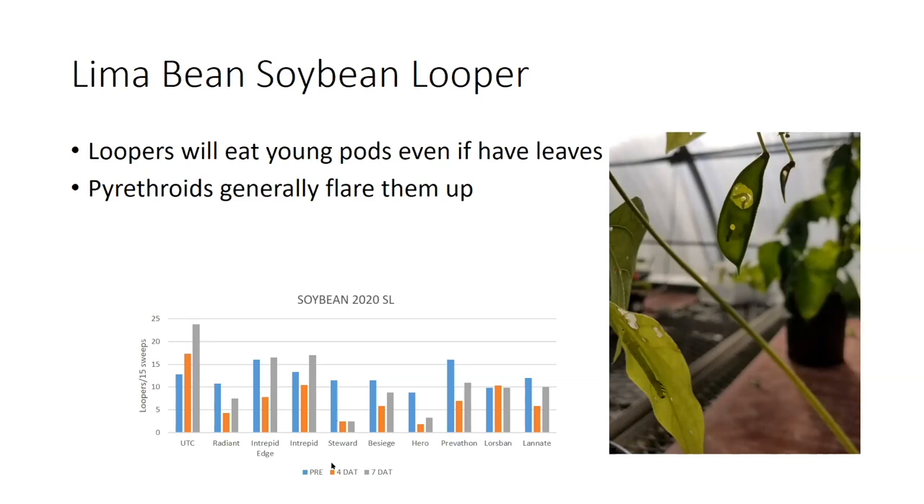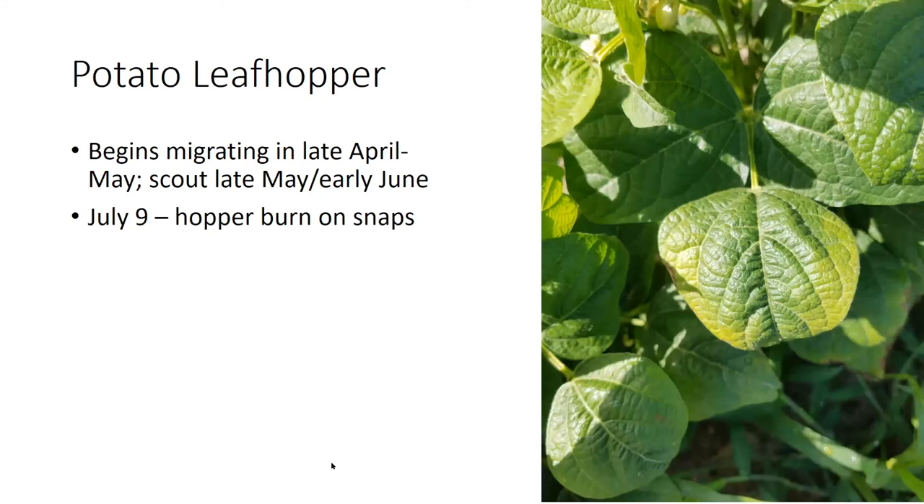Potato leafhopper — one quick comment on that one. This is something that begins to migrate in late April, early May, and by late May, early June it's building up in fairly large numbers. This picture was taken on July 9th, and you can see the yellowing around the leaf margin — that's hopper burn. We want to avoid that. Pyrethroids are very good against potato leafhopper.